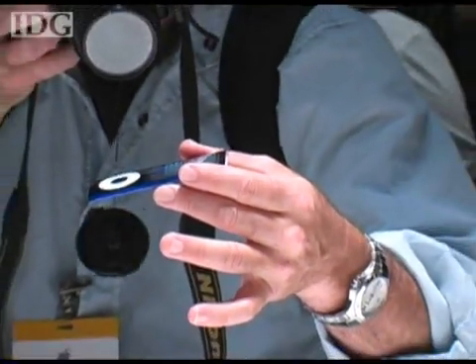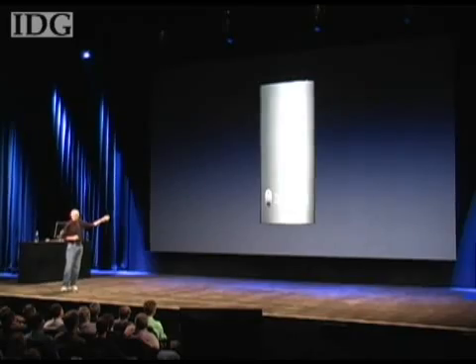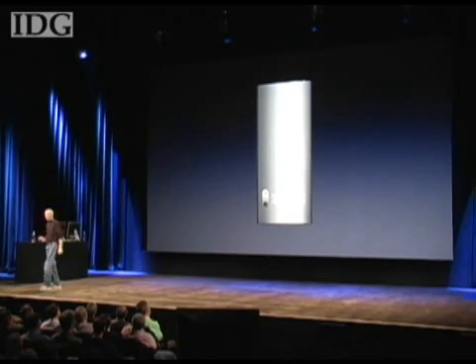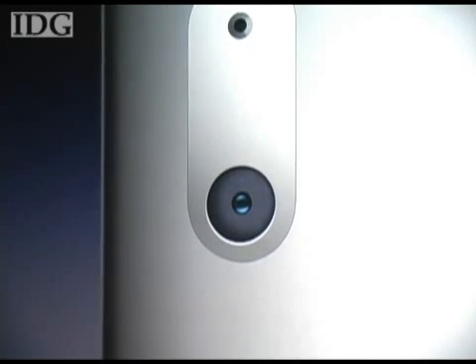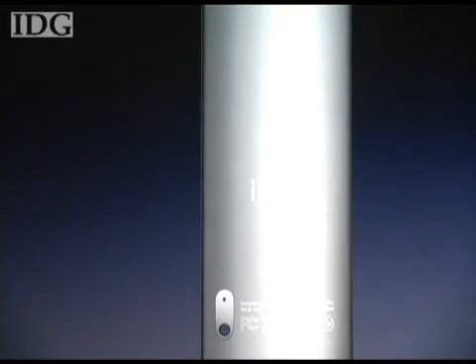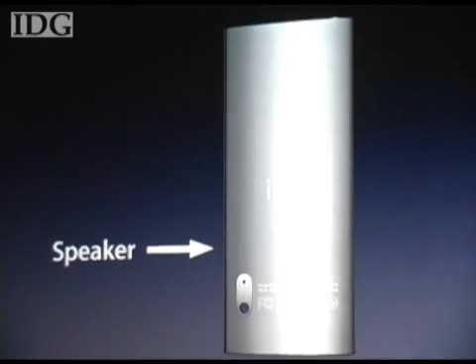Another headline included the announcement of a video camera on the new iPod Nano. The back of every Nano features a video camera and a microphone integrated right in, along with a speaker inside to listen to the sound of your videos.